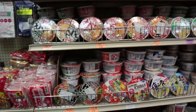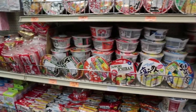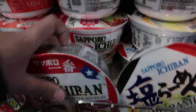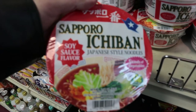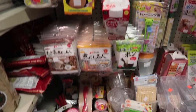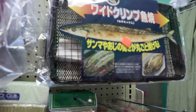Wow, look at all the ramen they have — insane amounts of ramen. We'll go with the soy sauce flavor. They even have a utensil section. You can buy knives, the bamboo rolling mat that you use for sushi, and some sort of grill. Not bad.